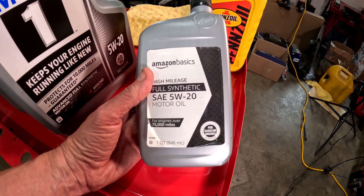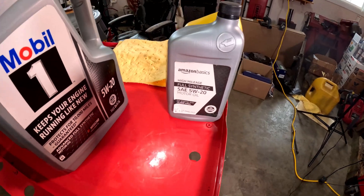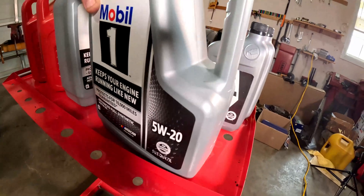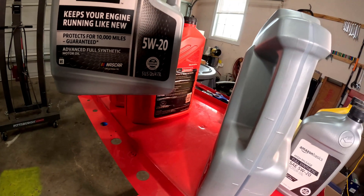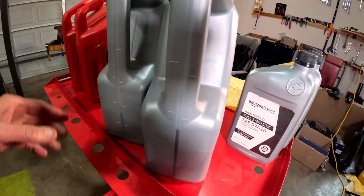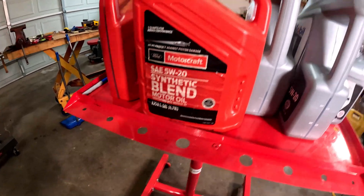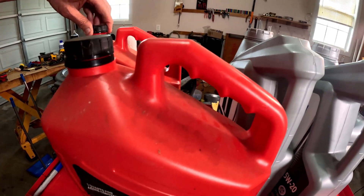I have some Amazon 5W-20 — the reason I have this is back during COVID I had to buy oil for another truck. I've got some more Amazon oil here. These are full synthetics, 5W-20. Here's another one — these protect up to 10,000 miles, advanced full synthetic. These aren't high mileage.